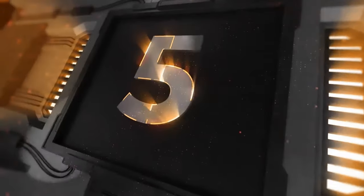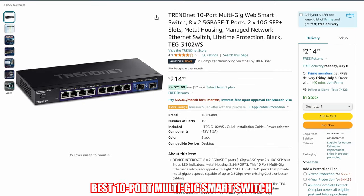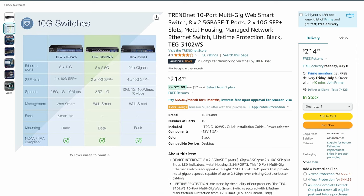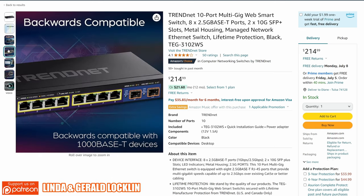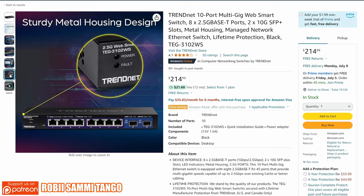Saving the best for last — switch number 5 is the TrendNet 10-port Multi-Gig Smart Switch. This is my favorite switch on this list. It includes 8 2.5GB ports and 2 10GB SFP Plus slots. This 10-port Multi-Gig Smart Switch is priced at $214, which is by far the best deal on this list for a Multi-Gig Managed Smart Switch.